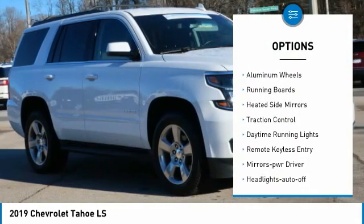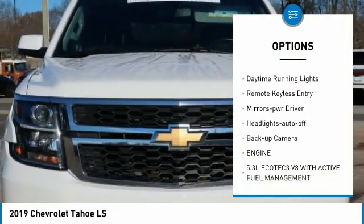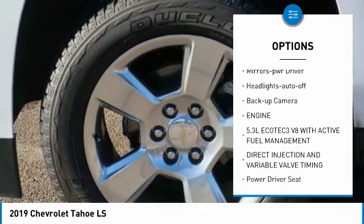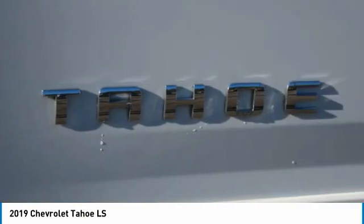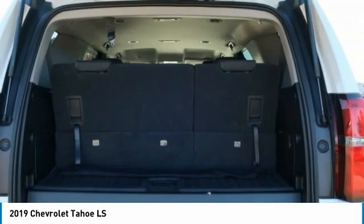Towing package, aluminum wheels, running boards, heated side mirrors, traction control, daytime running lights, remote keyless entry, mirror memory, headlights auto-off, backup camera.